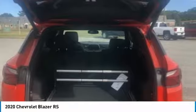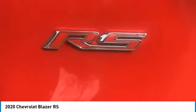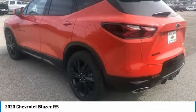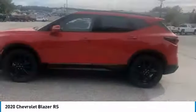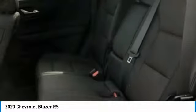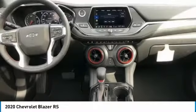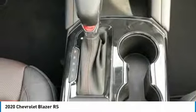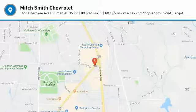Rear window wiper, heated steering wheel. This vehicle offers reliability and good looks at a great price. So come in and take a test drive today. We'll see you next time.